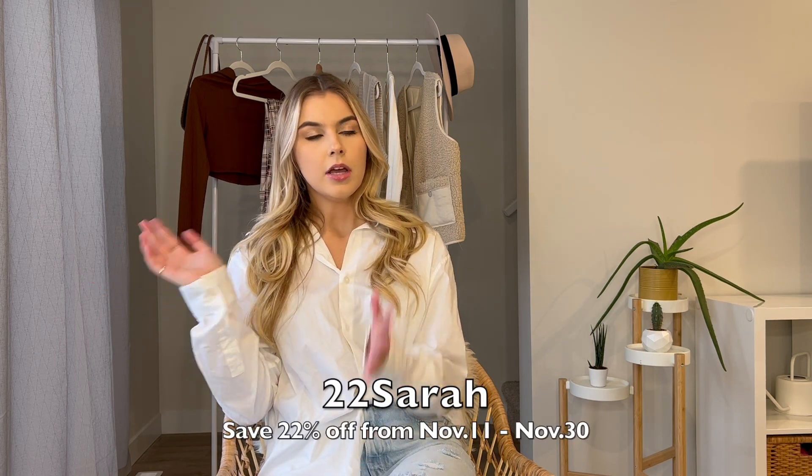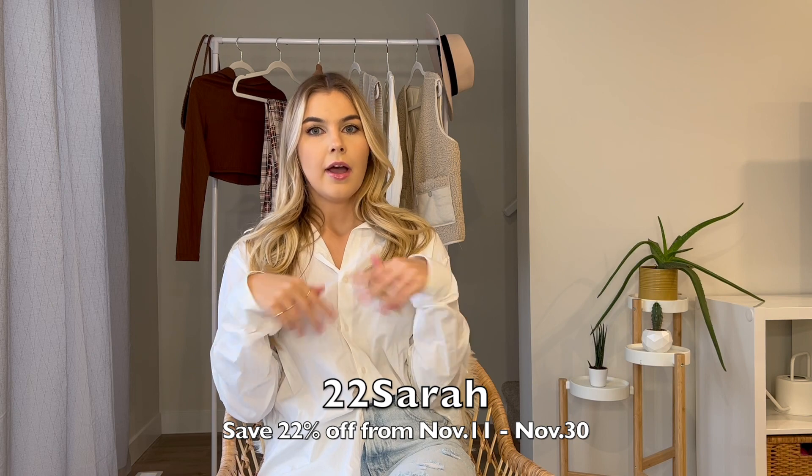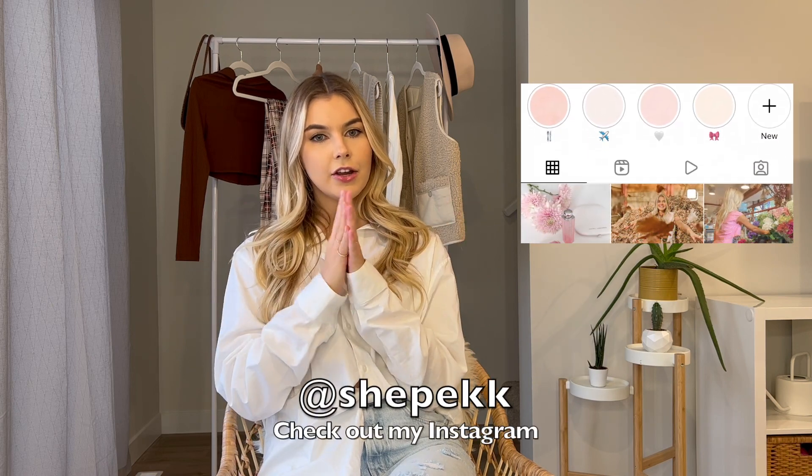That is all I have for this haul video. I hope you guys enjoyed it — I cannot wait to wear these pieces this fall and winter. I want to say a huge thank you to Zaful for partnering with me. Don't forget to shop their Black Friday sale and use my code down below. I also have all these items linked, so go check those out. I hope you all have a great fall and holiday season. Thanks so much for watching — don't forget to like and subscribe if you haven't already. Have a great day, bye!